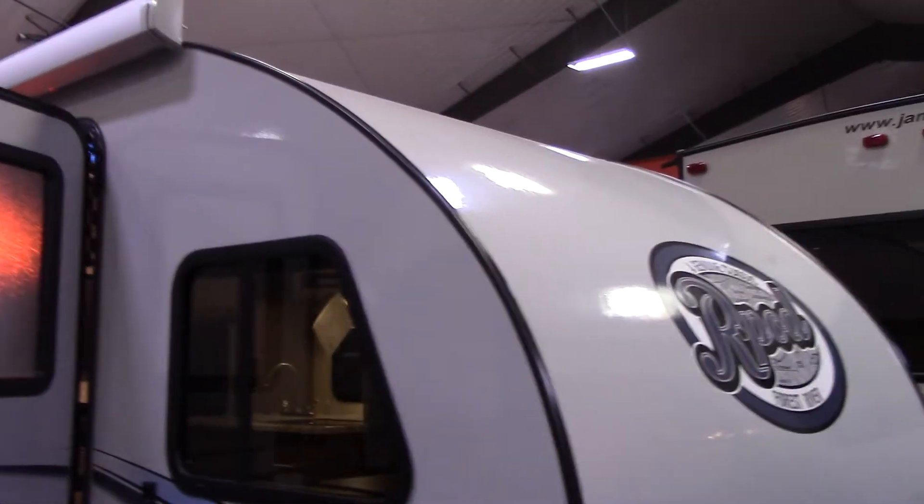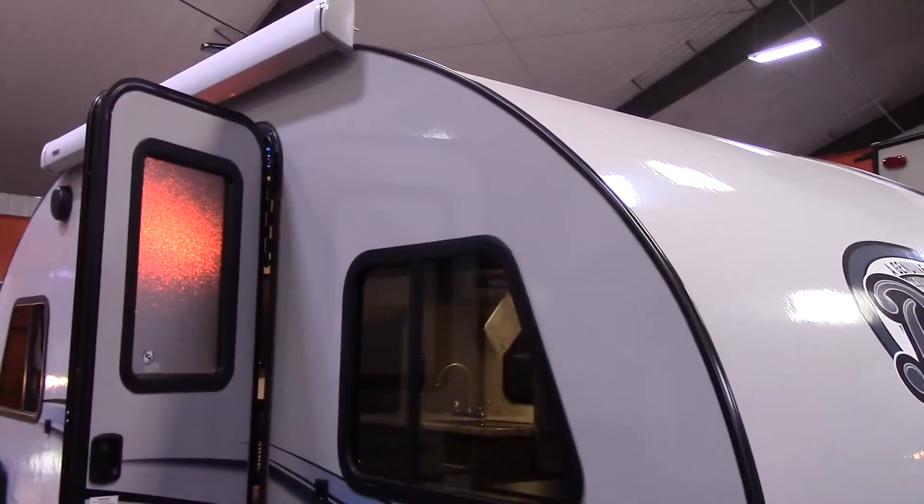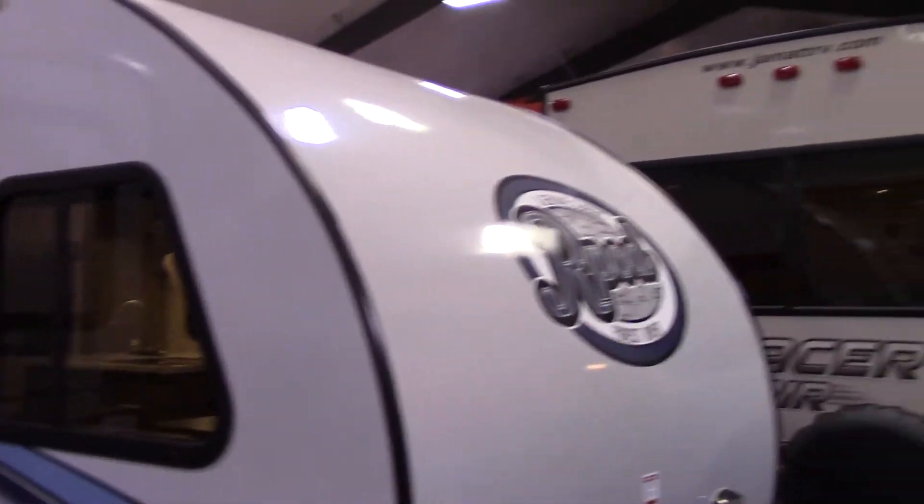Hey Lisa, this is Marty at JMAT. This is an R-Pod 178 that you're showing interest in. Just thought I'd shoot you a quick video.